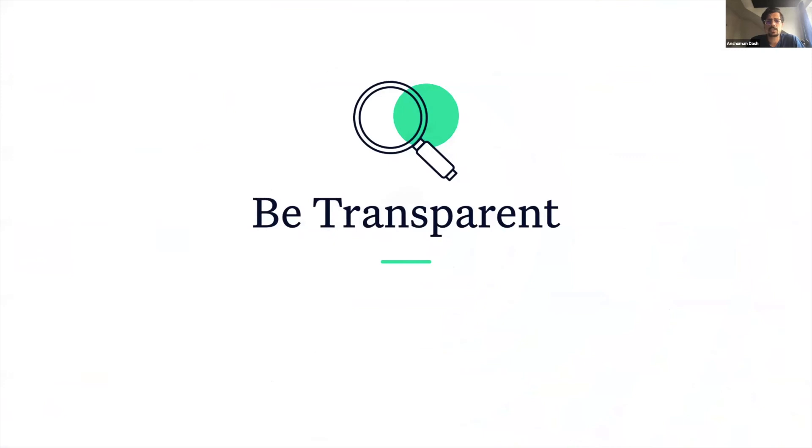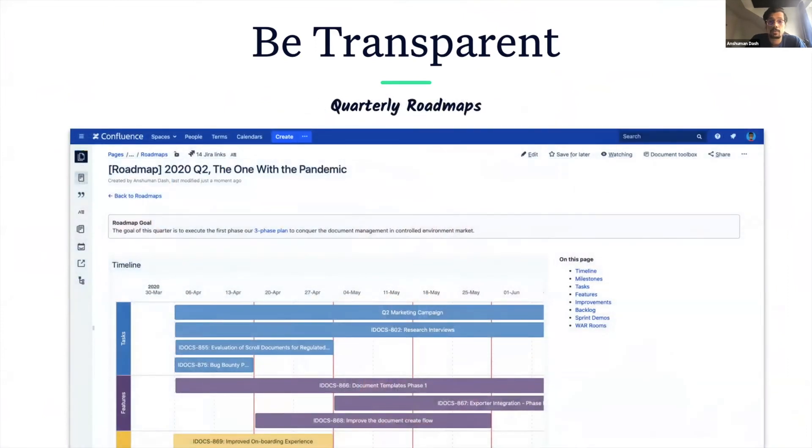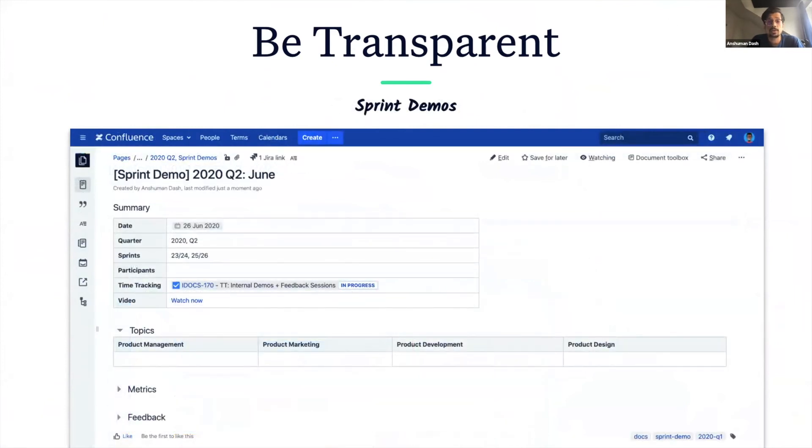Therefore, it is crucial to be as transparent as possible both within and outside the teams. At K15T, for external alignment, we make use of Trello boards that are visible to the entire company. These boards list the goals of the teams and their short-term and long-term plans. We manage our roadmaps on Confluence and keep it open to everyone within the company. We also conduct regular demos where we invite stakeholders to showcase what we are working on and get their feedback and insight, ensuring that we stay on the correct path.